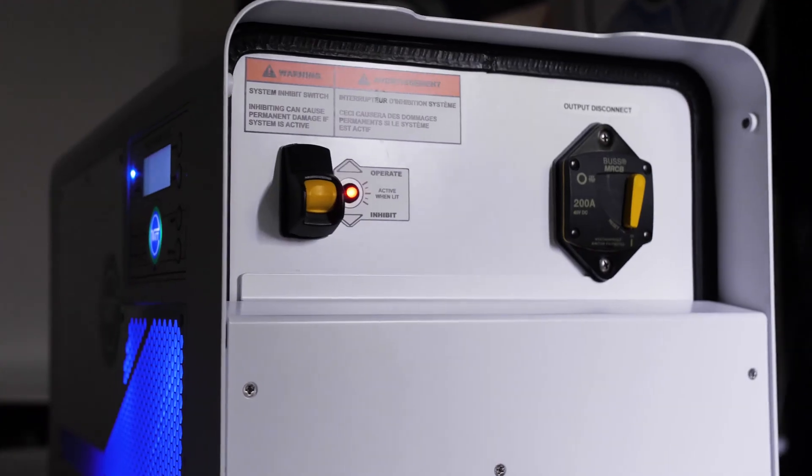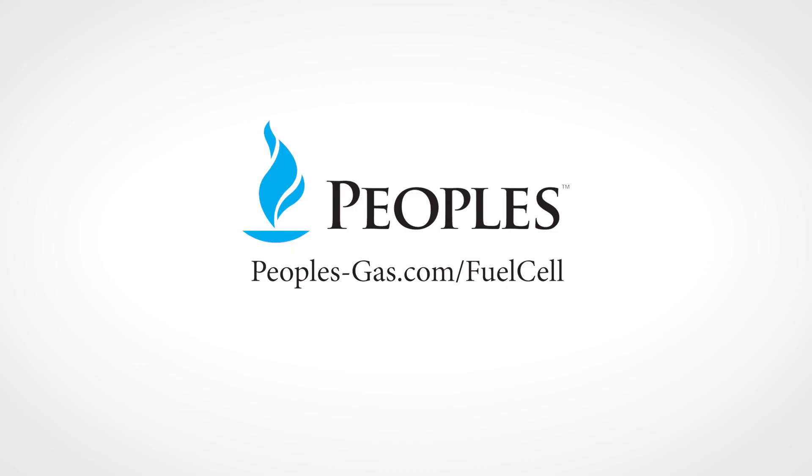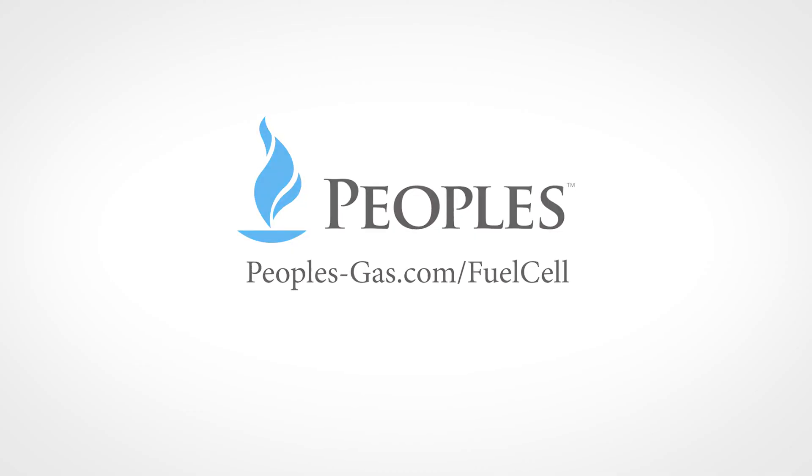If you'd like to learn more about fuel cells or other exciting energy technology, let's talk. Visit peoples-gas.com/fuelcell.